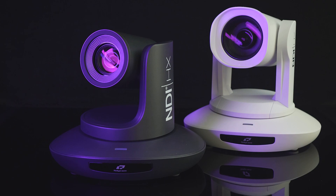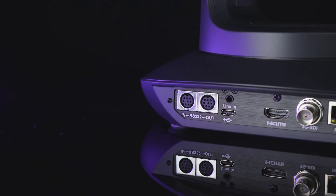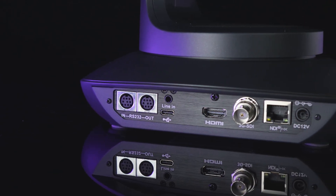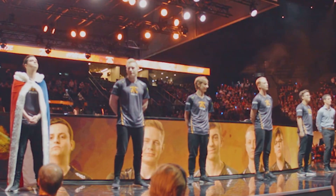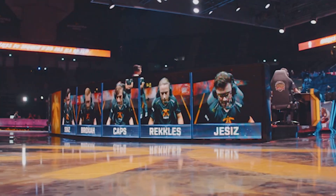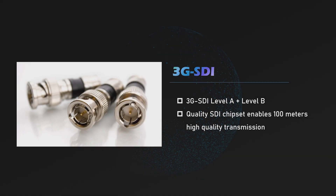Bird's NDI-HX3 PTZ cameras have various video output interfaces: HDMI, 3G-SDI, RJ45, and USB 2.0. All of them can stream variable full high-definition resolutions and frame rates. The 3G-SDI supports Level A and Level B standards to make the camera work with off-the-shelf traditional SDI workflows.